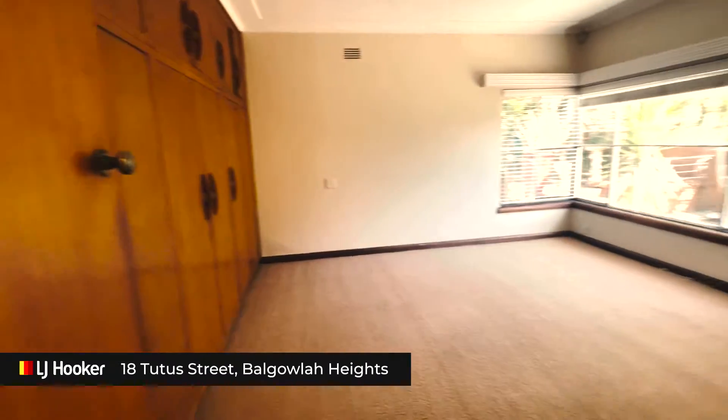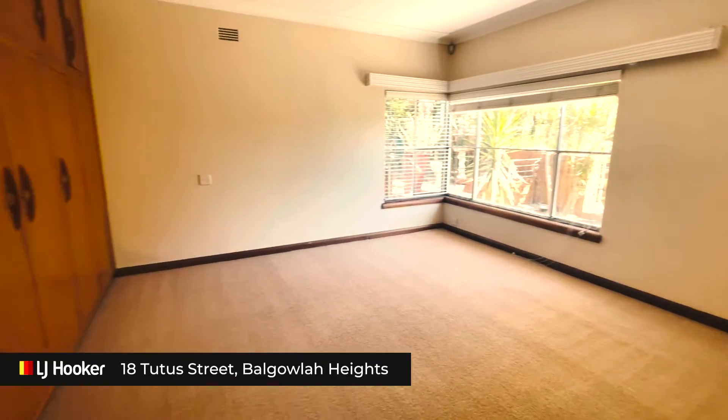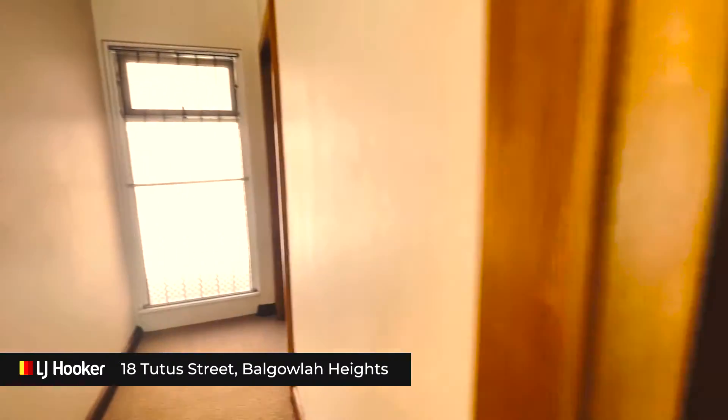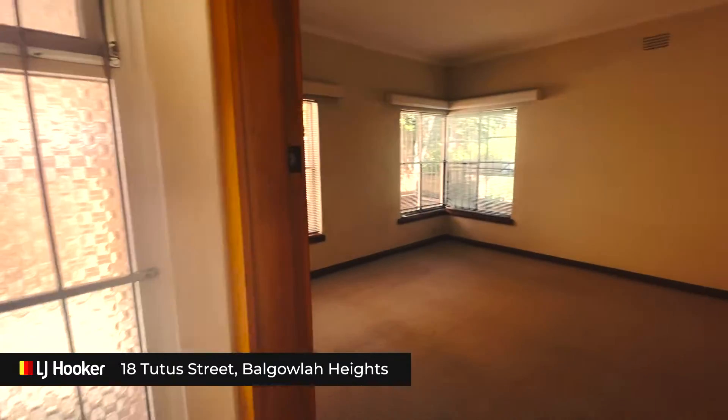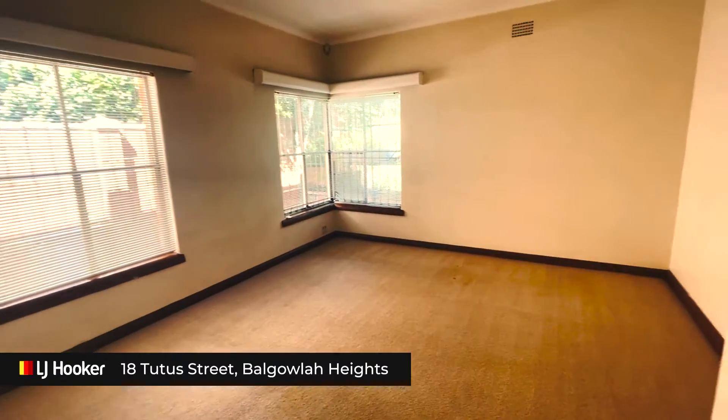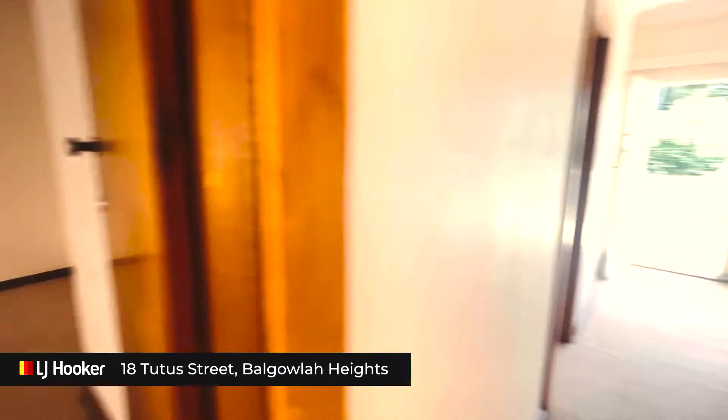The main bedroom with built-in robes. The second bedroom — again quite spacious and roomy.